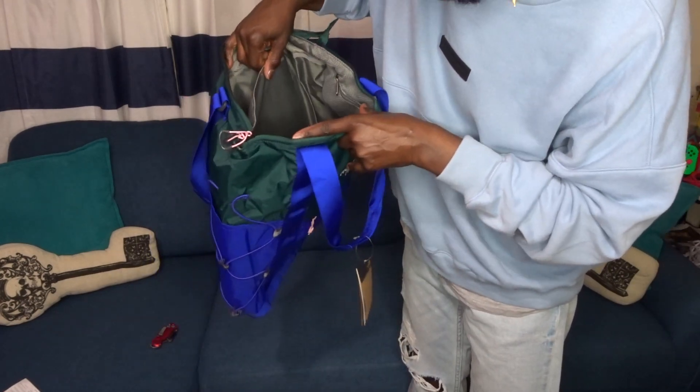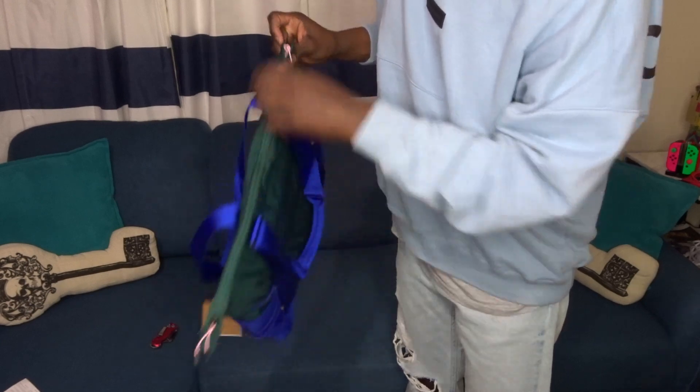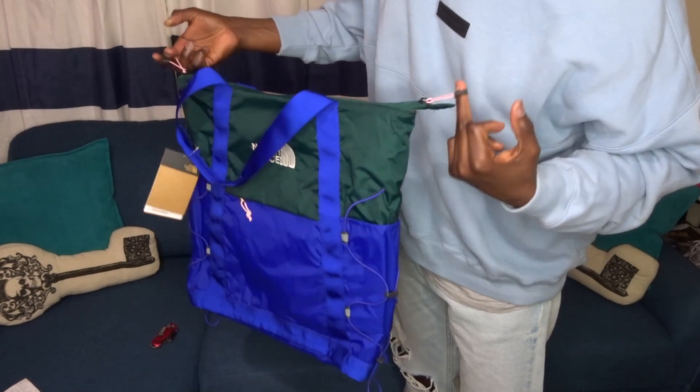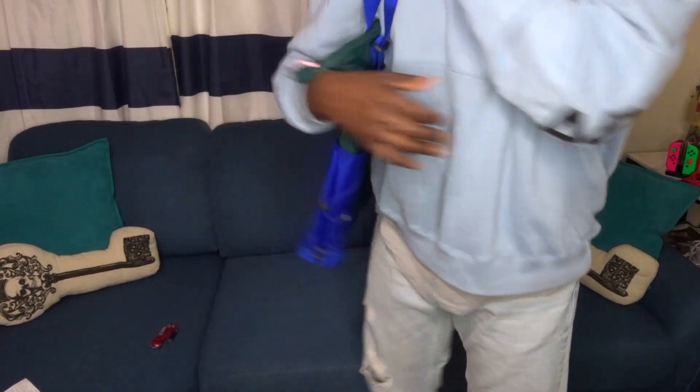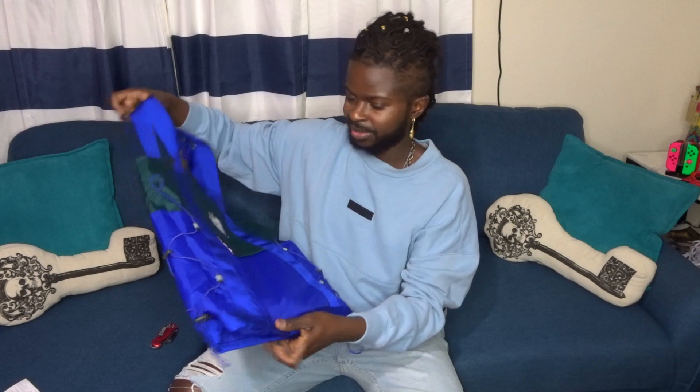I'd say the laptop section fits probably a 13-inch, maybe a 15-inch — I'm going to try it out. I'm really digging the vibe of it; it's simple. The zipper actually has two zippers so you can open it from two directions, which I honestly haven't really seen utilized on bags. The Borealis Tote comes in three colors: this colorway, a black one, and a salmon. It's really well made — North Face quality — and definitely water resistant based on the material, so you don't have to worry about your stuff getting soaking wet.